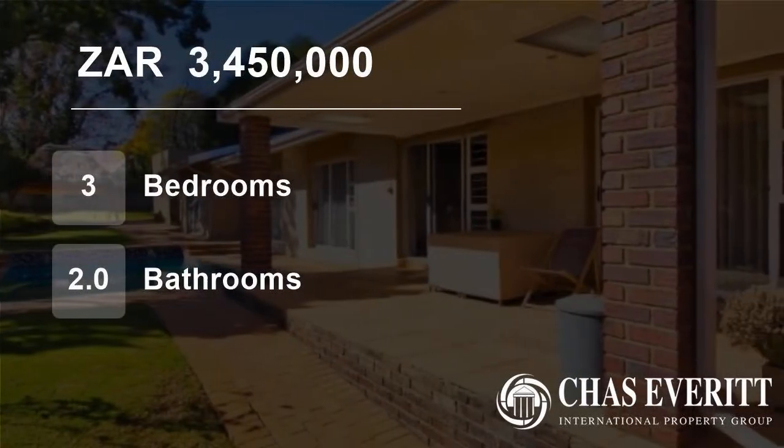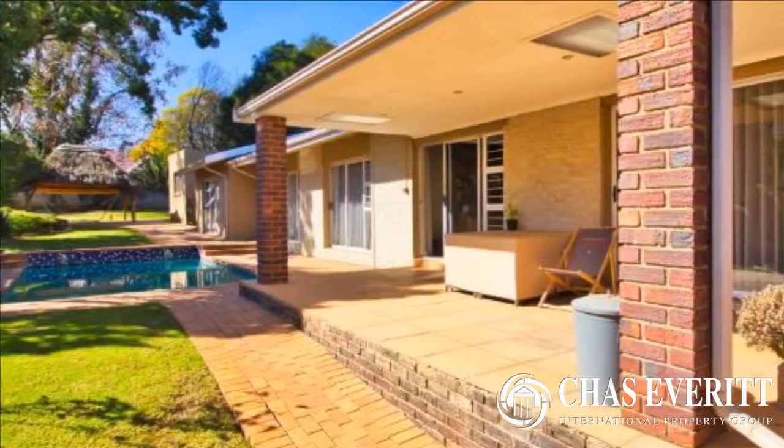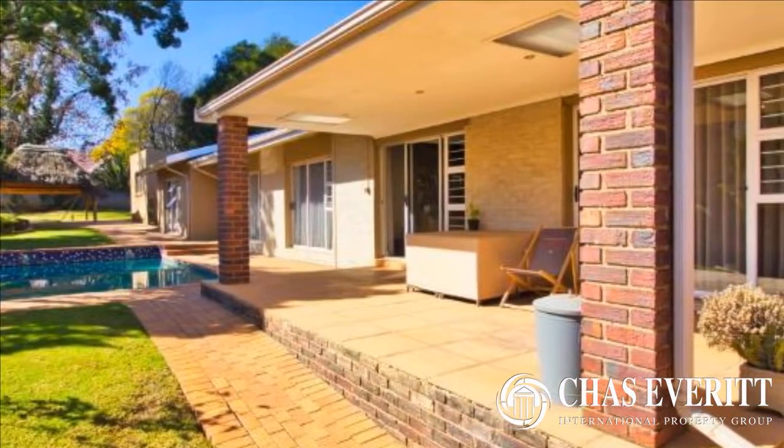Welcome to this three-bedroom house for sale in Dunvegan, Edinburgh, Gauteng, South Africa for 3,450,000 rand.